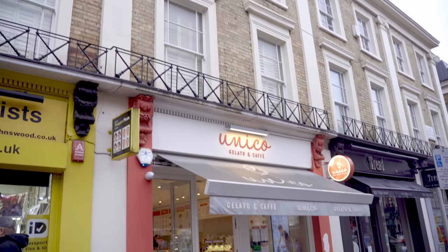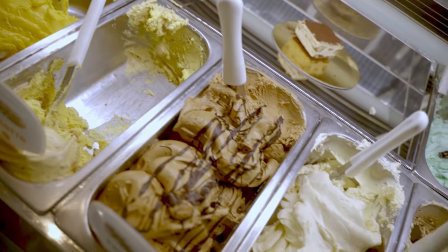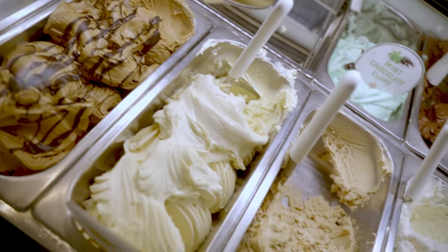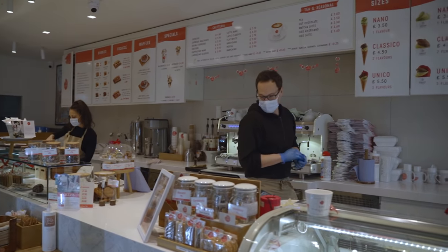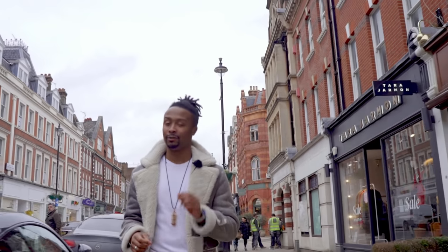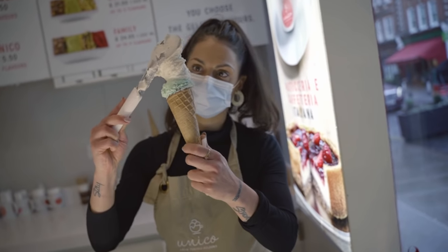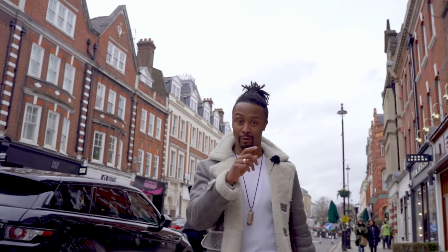For coffees, cakes, and gelato, make sure you head over to Unico, which follows a family tradition all the way from Italy. The two owners, Roberto and Gian Franco, are massive gelato lovers. And if you don't want to pop out, head over to their website for delivery.